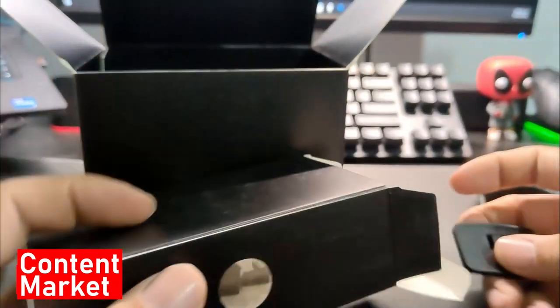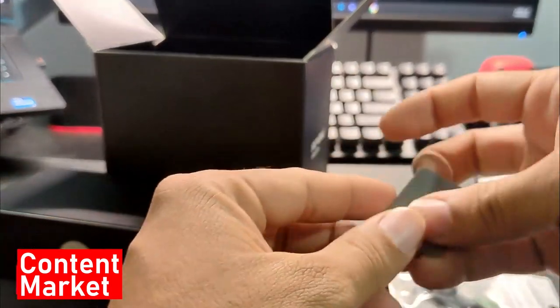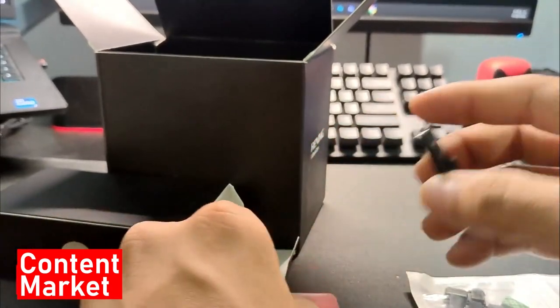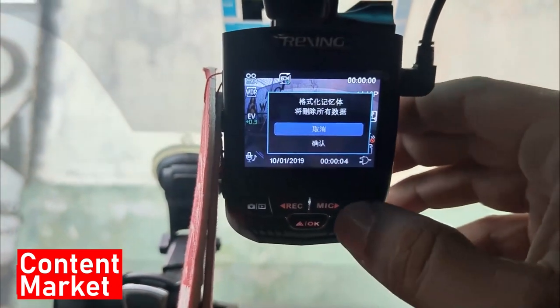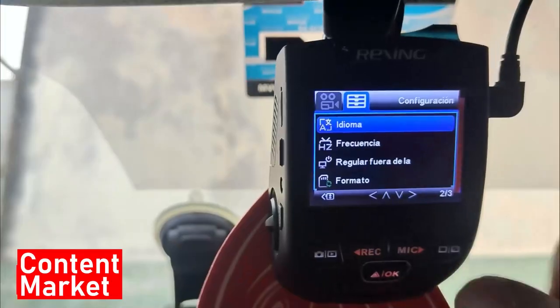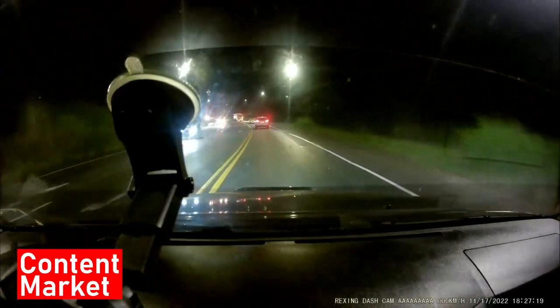Effortlessly view, save, and share recordings wirelessly on your mobile device via a dedicated app. This convenient feature lets you access and manage your footage on the go. The V1 ensures uninterrupted recording with its loop recording function, automatically overriding older footage when memory reaches capacity. Moreover, its G-Sensor technology locks important videos upon collision detection, safeguarding crucial evidence from being overwritten. In conclusion, the Rexing V1 sets a high standard in dashcams, with stellar 4K video quality, discreet design, and smart features like the parking monitor and G-Sensor making it a reliable and efficient companion.